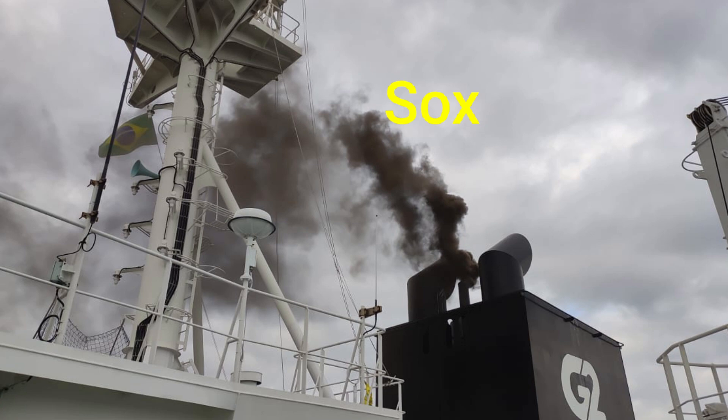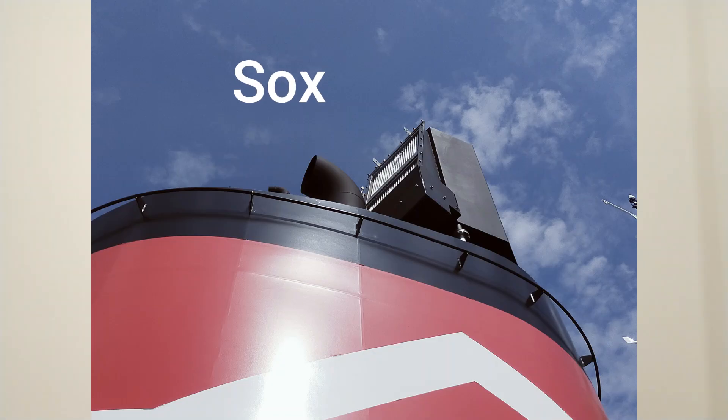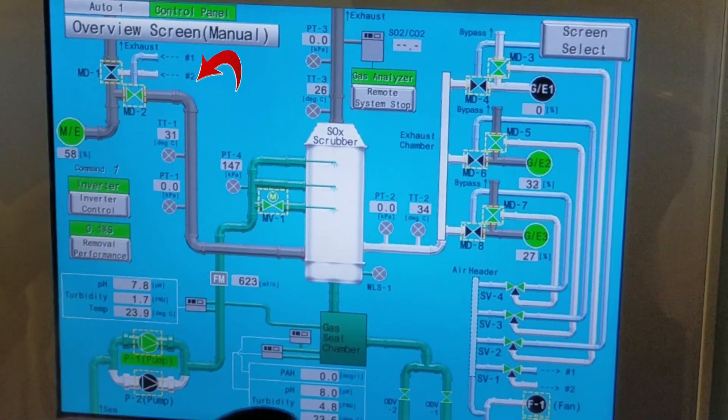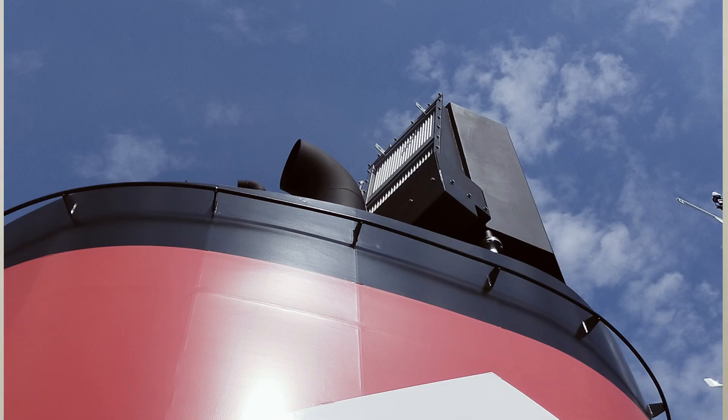This scrubber is designed to remove harmful substances such as SOx from the exhaust gases coming from the main engine, generator, and auxiliary boiler. Aside from removing SOx, it also removes other harmful elements and particulate matter. The SOx emission into the atmosphere affects the environment and even human health. From the word scrubber or scrubbing — it is simply cleaning or removing the SOx from the exhaust gases before emitting them into the atmosphere.